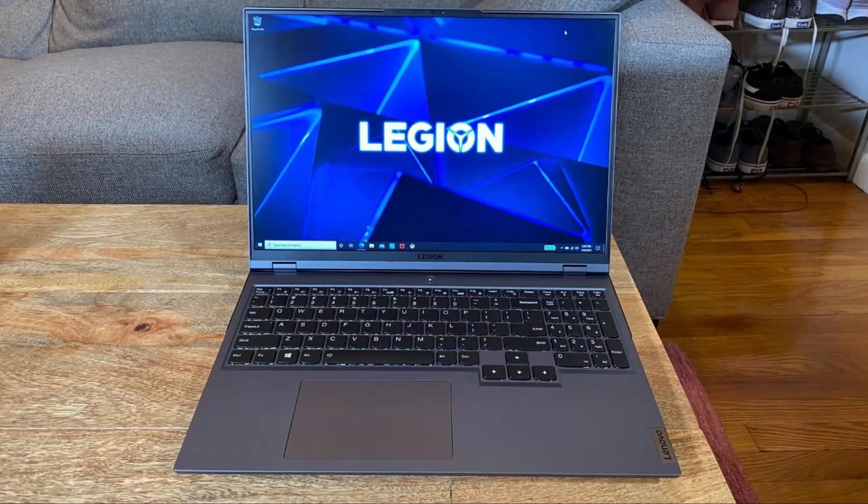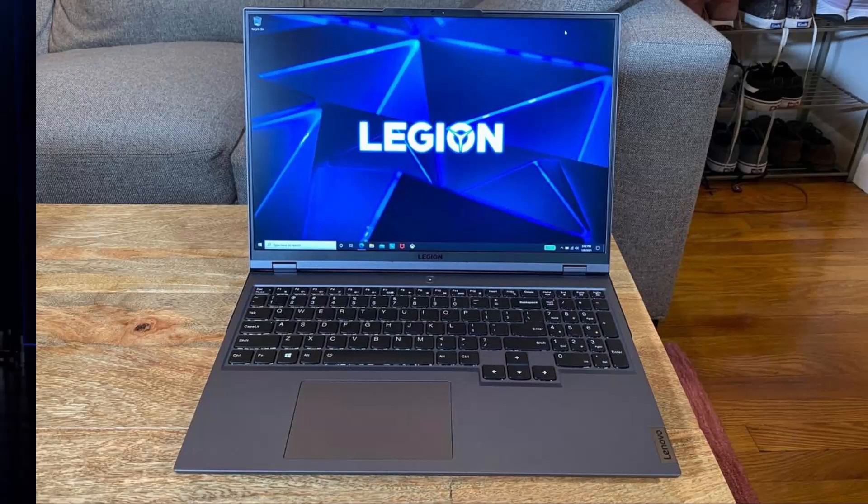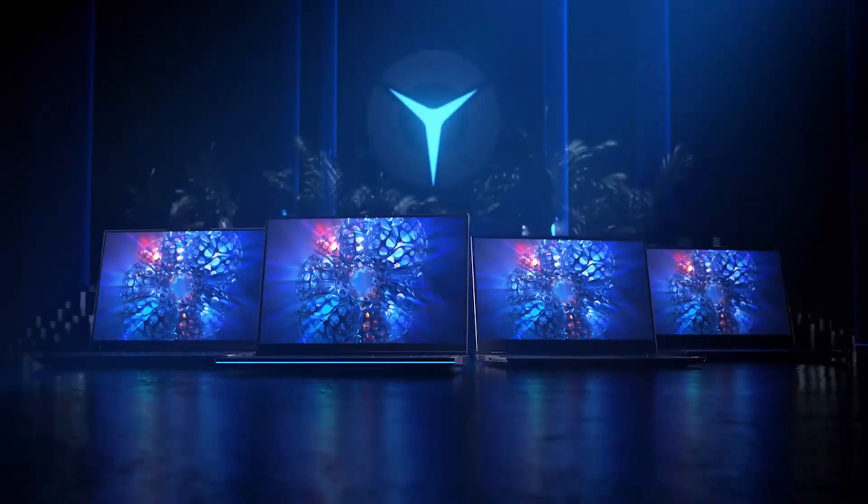In addition, the page specifies a storm-gray colorway only for its anodized aluminum chassis, even though the OEM also promoted this laptop in the context of a second Stingray white option that would highlight its backlighting well.